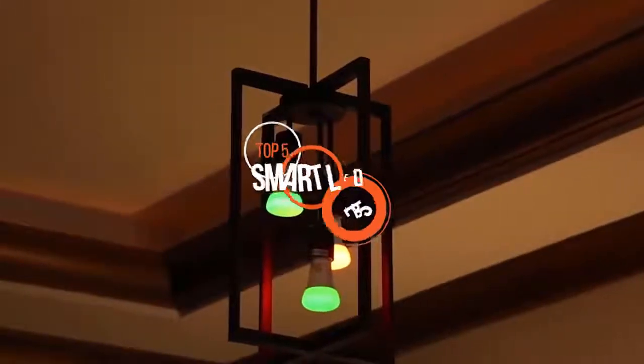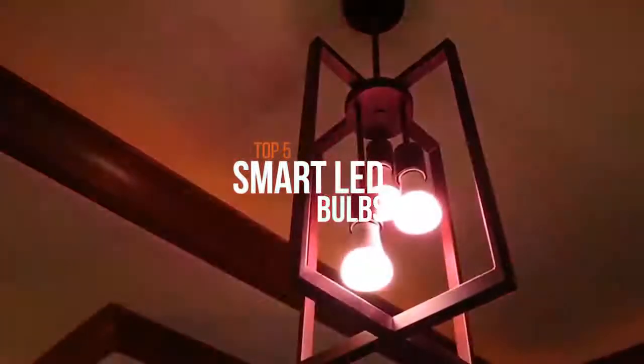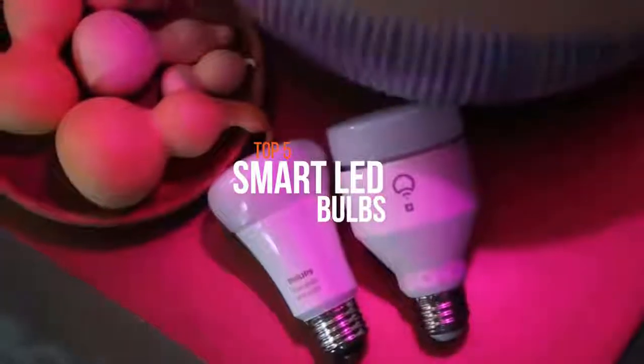Smart bulbs use light-emitting diodes (LEDs) and a variety of technologies to work, so they're more expensive than traditional bulbs.